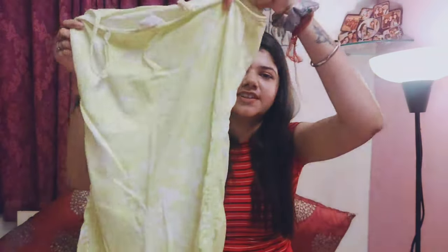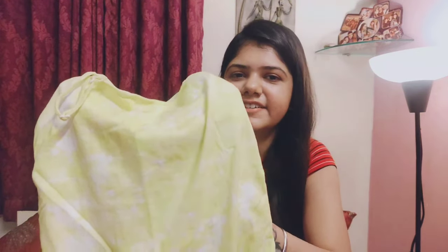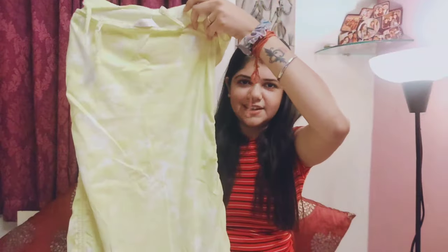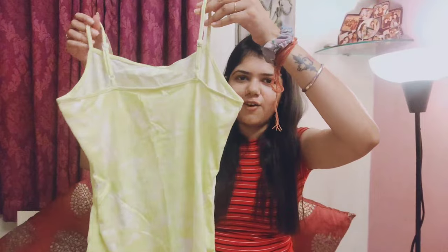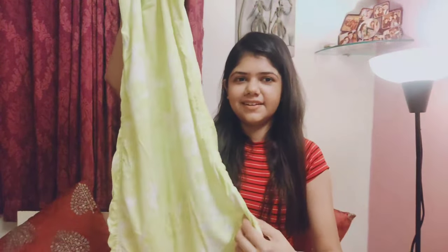The next dress I have is a very cute green and white — it is basically a neon color tie-dye dress. It is a bodycon dress with spaghetti-type straps. You can make it short from here, and the color is very beautiful.